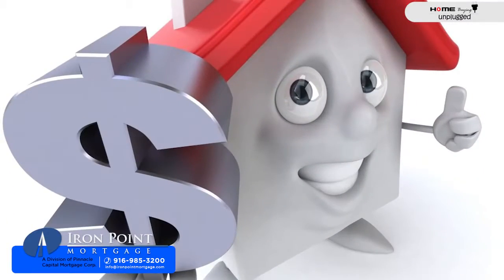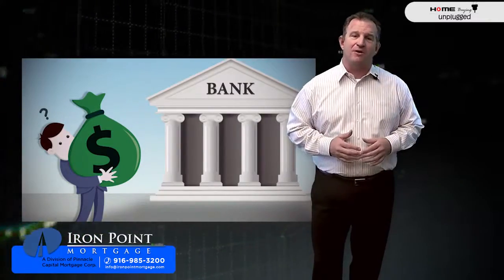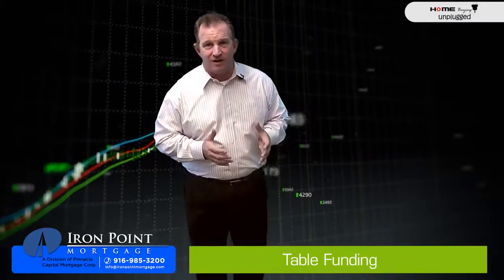While it's a great process, in California table funding is not allowed. In this state, a signing is conducted — usually independently with the sellers and buyers — with their escrow officer. Once all documents are executed, they're submitted back to the bank for funding review. Once conditions are met, the lender funds the loan — it's now called funded. Once everything is filed with the county clerk's office, it's considered recorded.